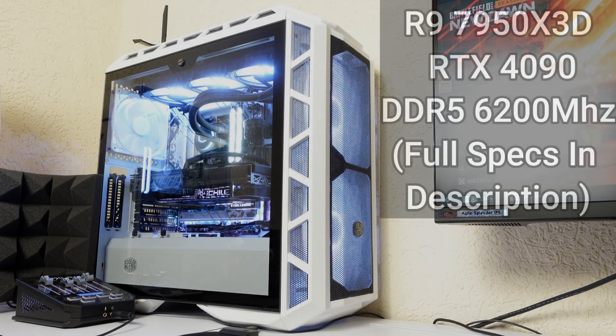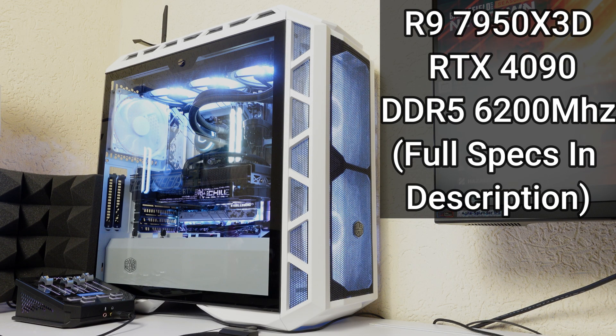Hello and welcome to the Beefy Tech channel. Today we've got a very long but fun video where we're taking a look at general myths that people believe help the performance of the 7950X3D and Ryzen 7000 processors.